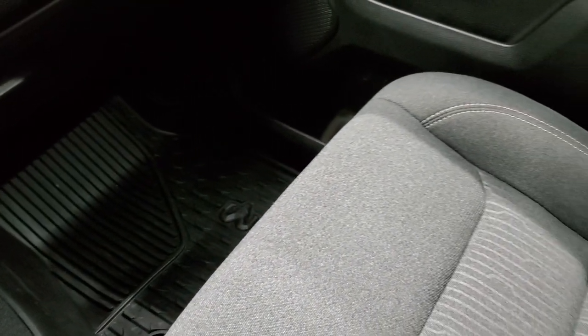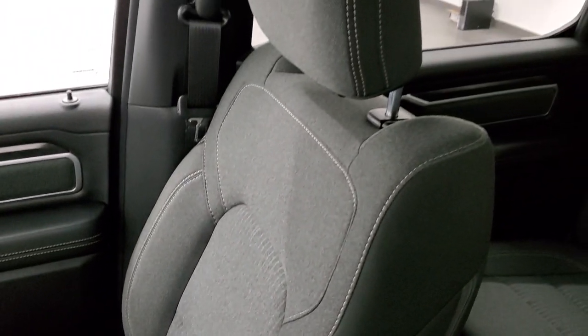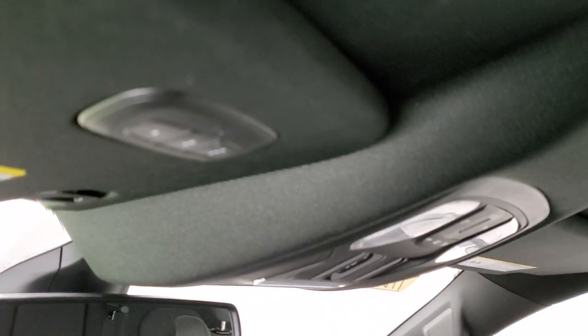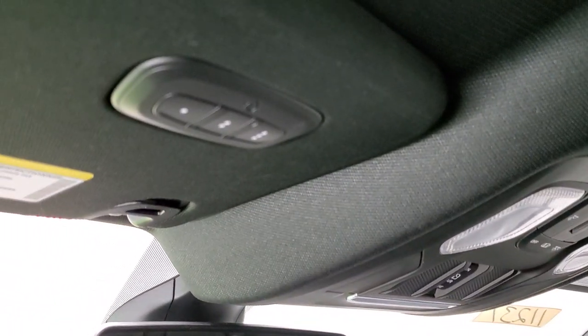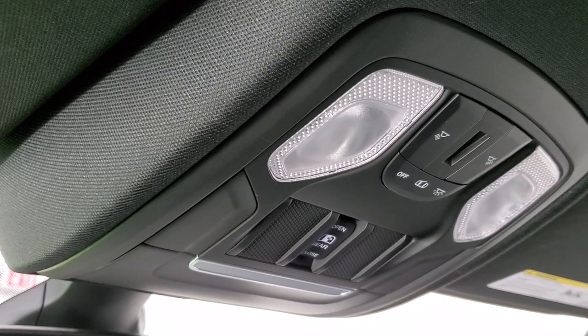Passenger side all-weather floor mat. No rips or tears on that passenger side seat. This truck's never been smoked in — smells very clean. And the headliner is in excellent condition. You do get map lights up there, as well as your HomeLink buttons for garage doors, security systems, and lighting systems. And your power sliding rear window button.